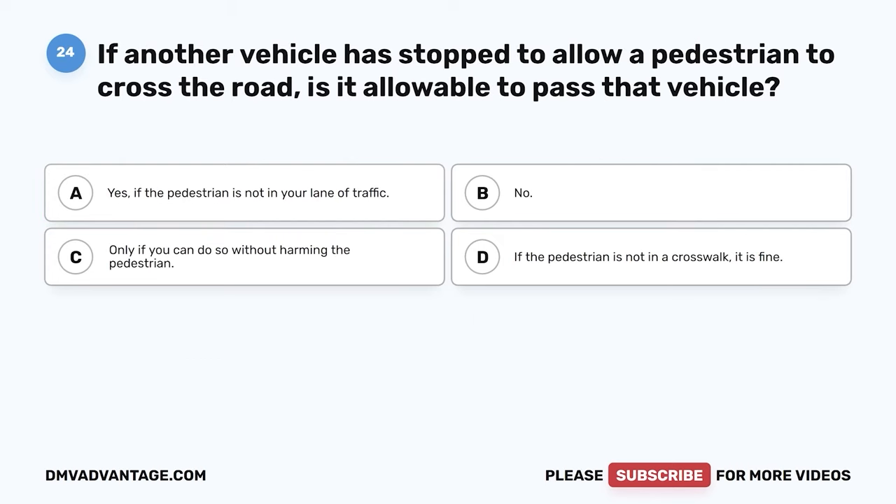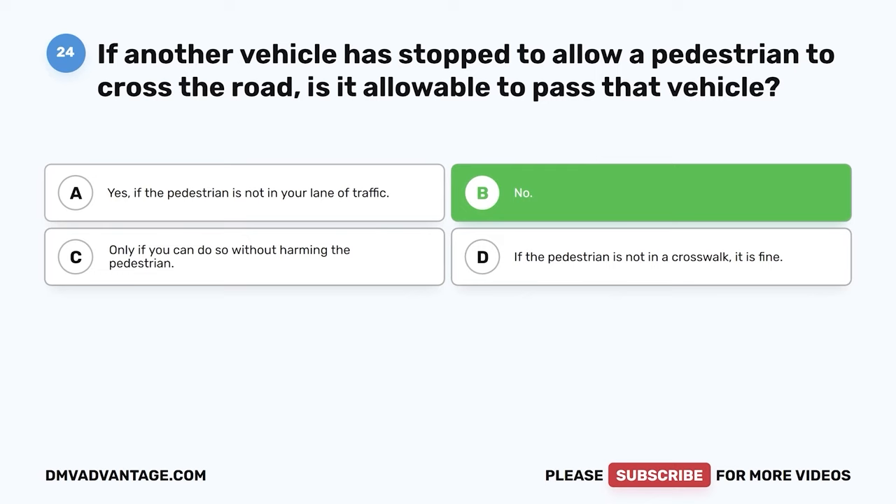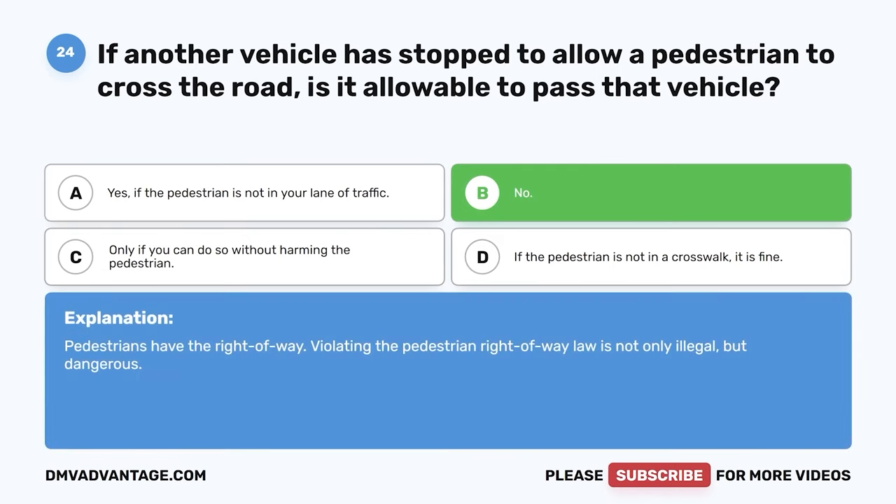Question 24. If another vehicle has stopped to allow a pedestrian to cross the road, is it allowable to pass that vehicle? The correct answer is B: no. Pedestrians have the right of way. Violating the pedestrian right-of-way law is not only illegal, but dangerous.